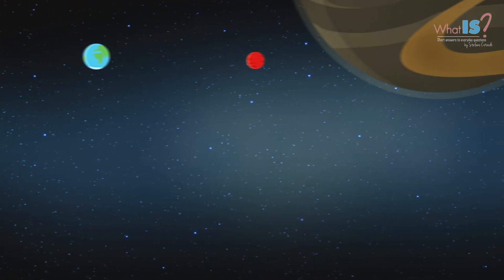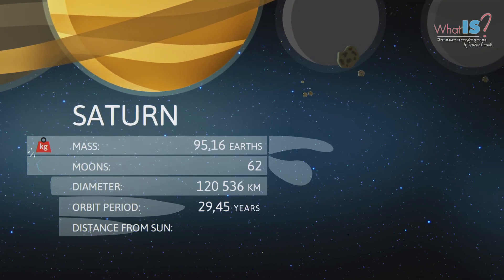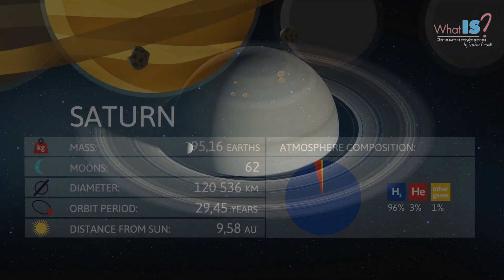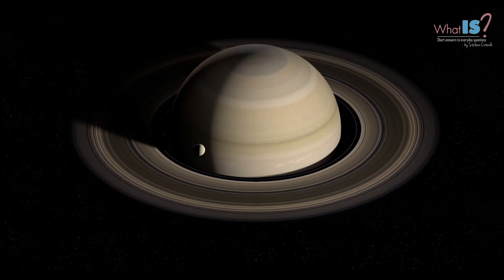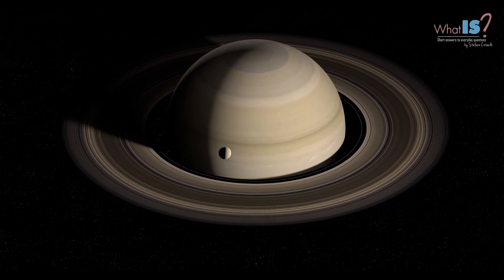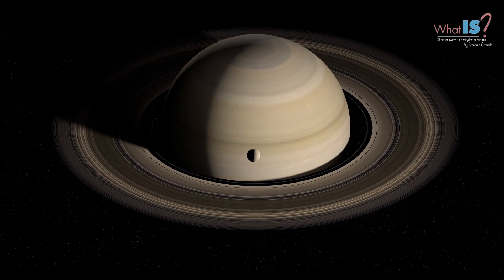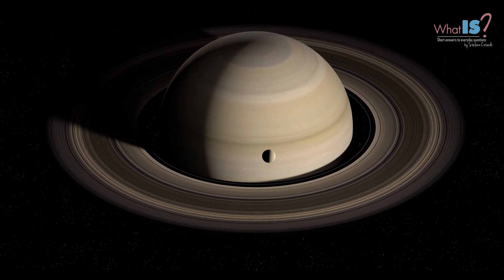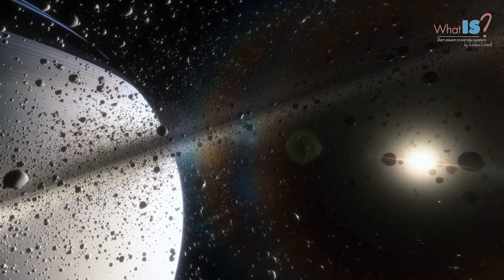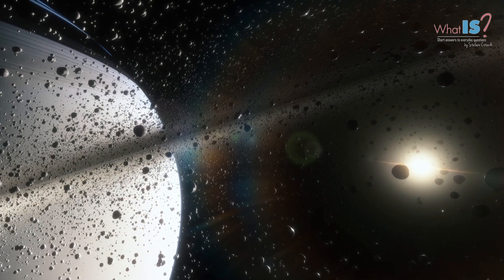Saturn is the sixth planet from the Sun and the second largest planet in the Solar System, after Jupiter. It is a gas giant with an average radius about nine times that of Earth. The most notable feature of Saturn is its stunning system of rings, which is made up of countless small particles of ice and rock. These rings are not solid, but rather are composed of countless individual particles that orbit the planet.